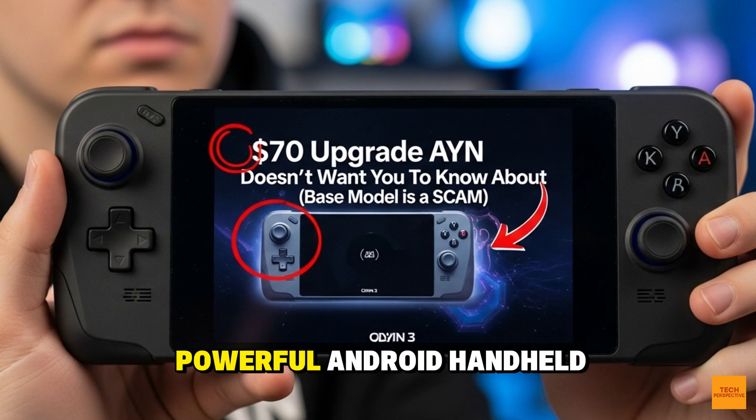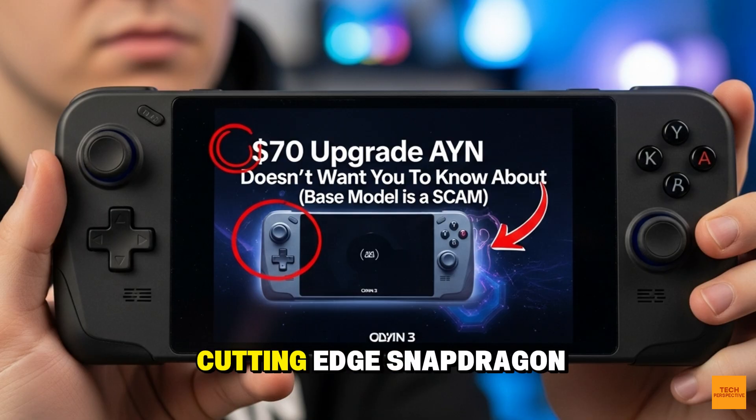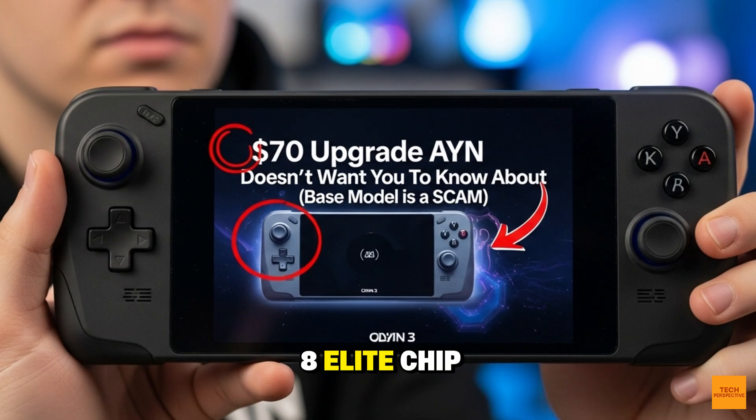You are looking at the most powerful Android handheld ever released, the AYN Odin 3. It has the cutting-edge Snapdragon 8 Elite chip, a gorgeous 120Hz AMOLED screen, and the power to run games that, until now, were impossible on Android. But beneath the hype, AYN has laid a trap.